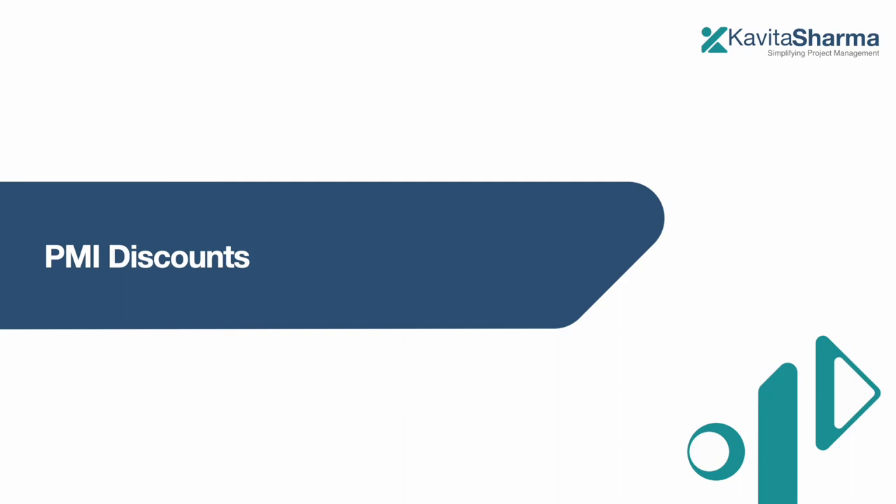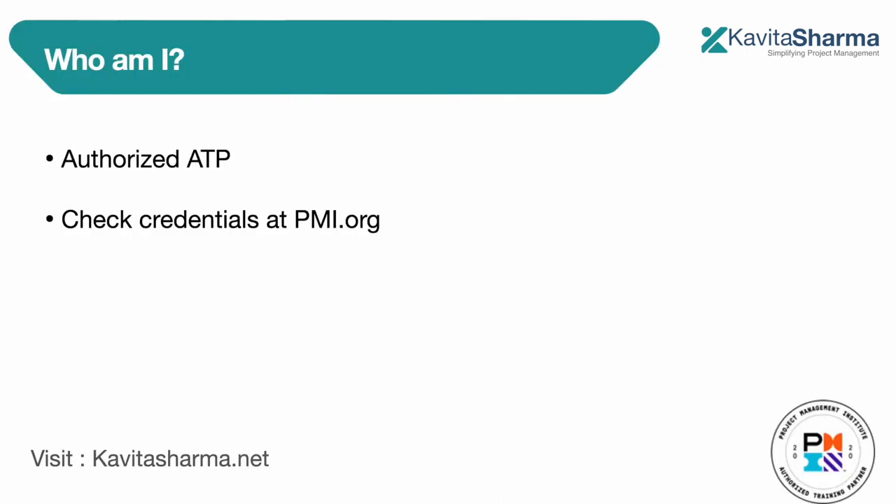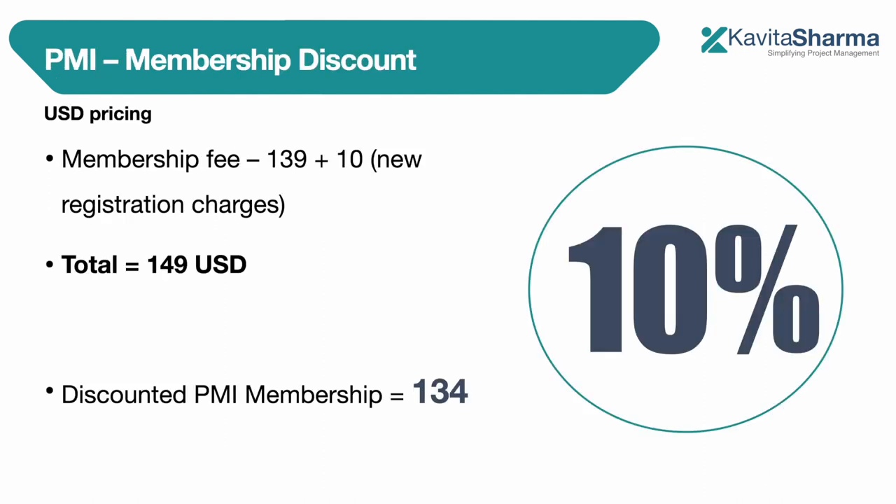I'm very happy to announce that we at kavitasharma.net have started PMI discounts on PMP membership and exam fees. Before I start, who am I? I'm an authorized ATP with PMI. If you want to verify, you can go and check the credentials at pmi.org and you can see this seal, which tells that I am an authorized provider with PMI.